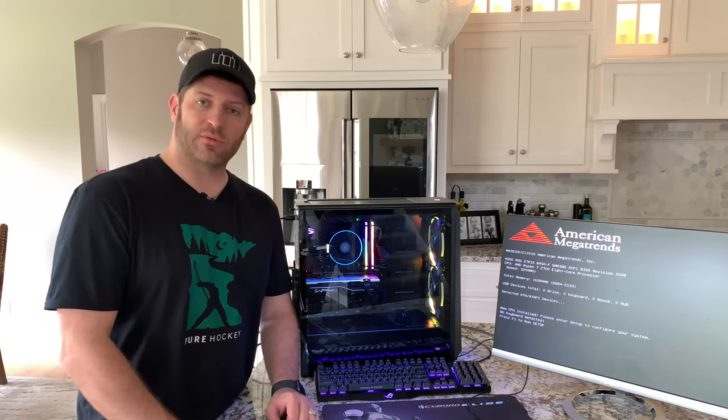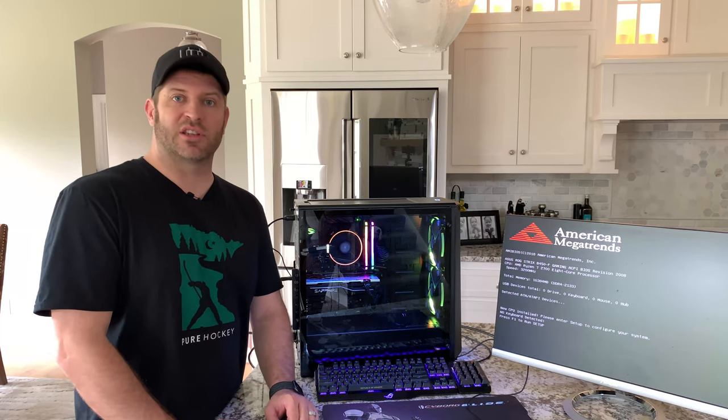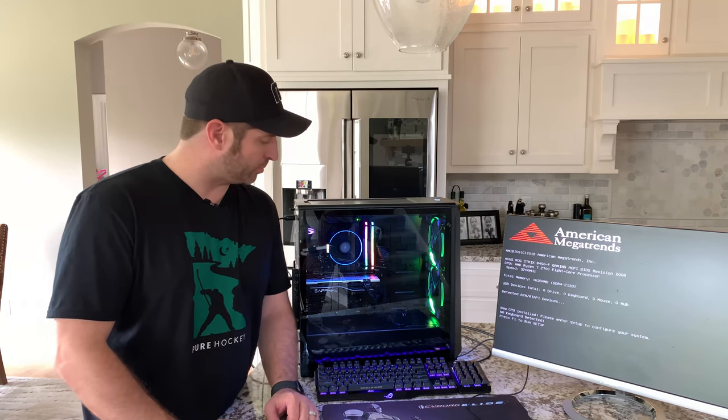That's what this video is — a real simple, real short one. Just a quick build blog, if you will.